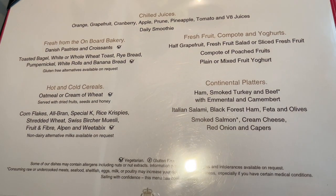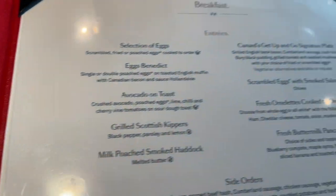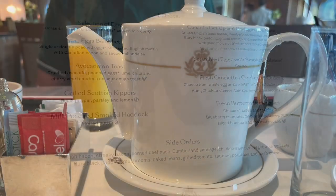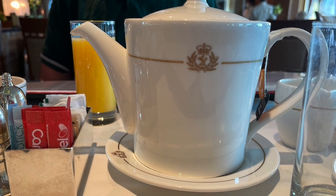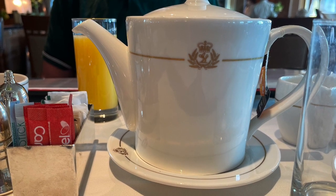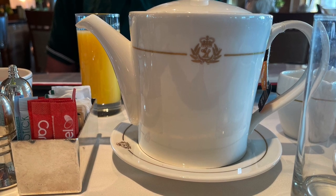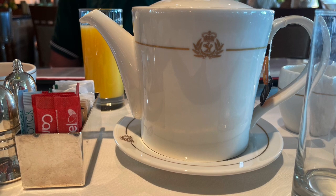We decided to have breakfast in the Britannia restaurant this morning. We had a little bit of a lie-in and I think we were seated at about eight. The choice for breakfast is huge. Alternatively, you can order breakfast to have in your stateroom. We had a breakfast ordering card put on our bed and it is included in the price, and there are a lot of hot options included as well.